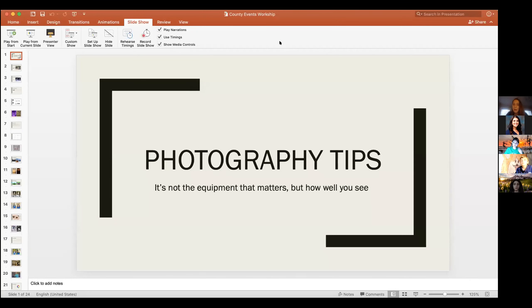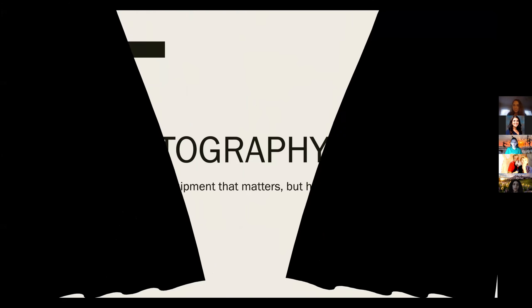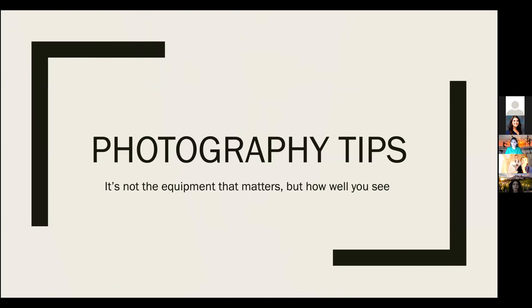If you have any questions as Katie is presenting, you can type them in the chat box. We'll answer all questions at the end of her presentation, and you'll also have a chance to ask questions live at the end too. So Katie, it's all yours. Today I'll be sharing some photography tips. No matter what kind of camera you have, with the right knowledge you can take great pictures.